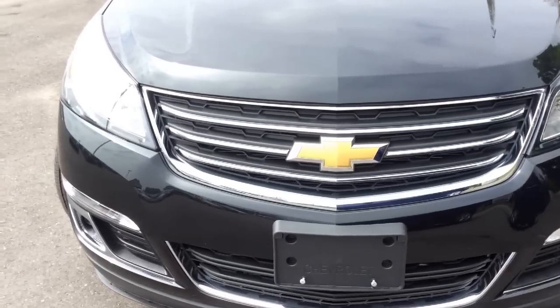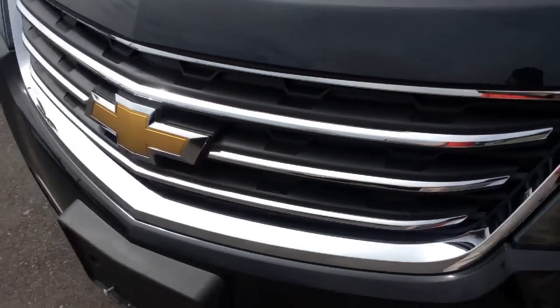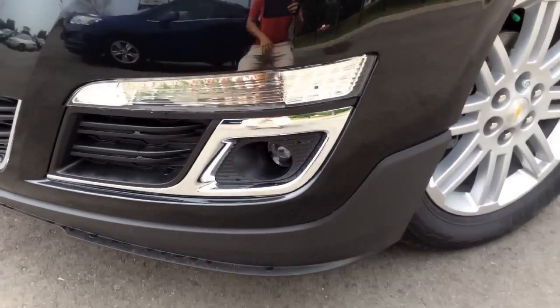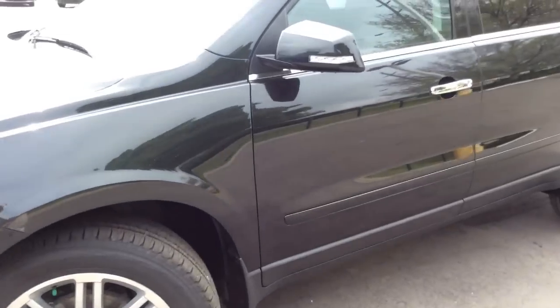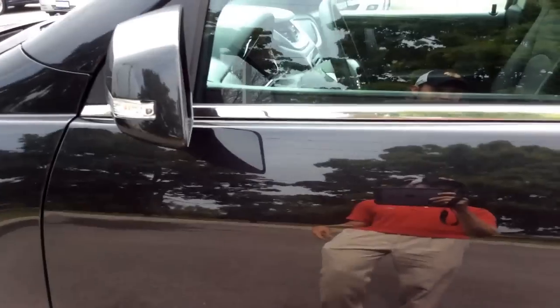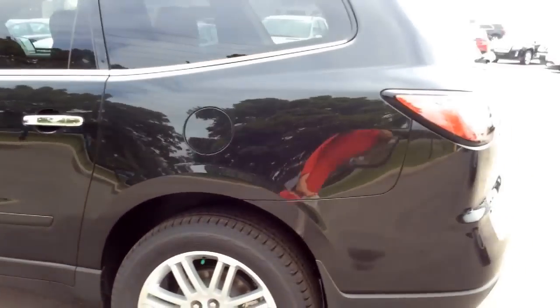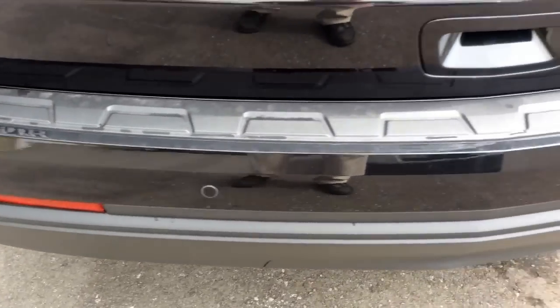On the outside, the 1LT trim level adds chrome upper grille bars. It also gives it projector beam fog lamps, heated side mirrors with turn signal indicators, and at the back it gives you sensors on the bumper for your rear park assist.